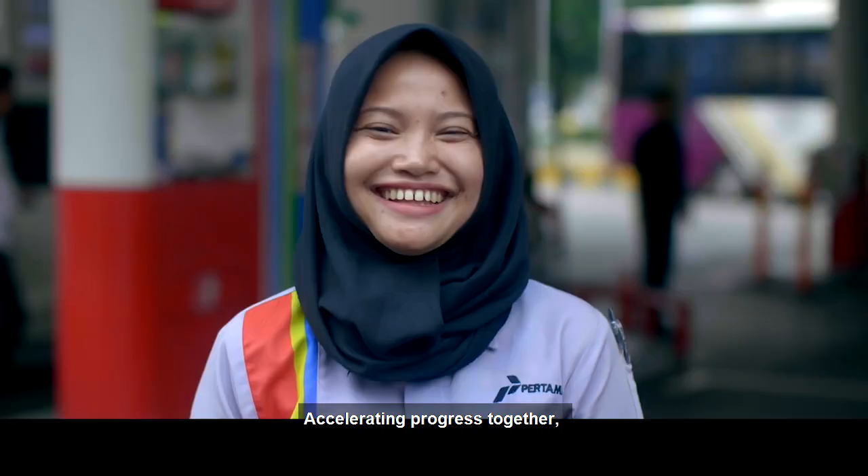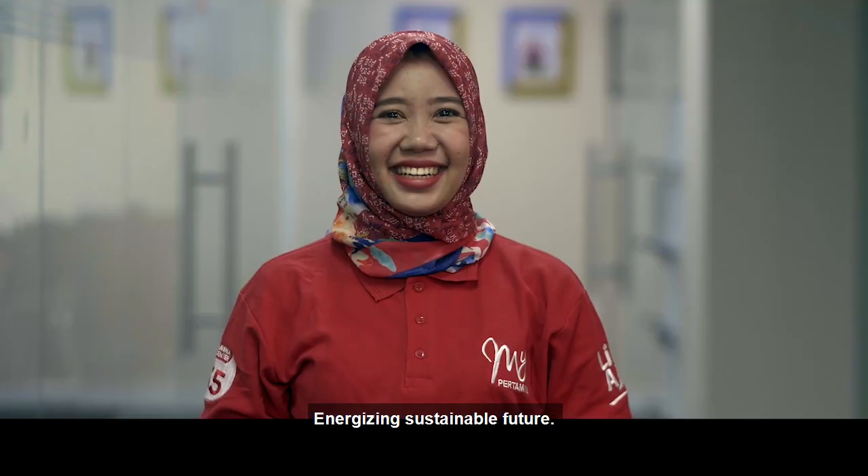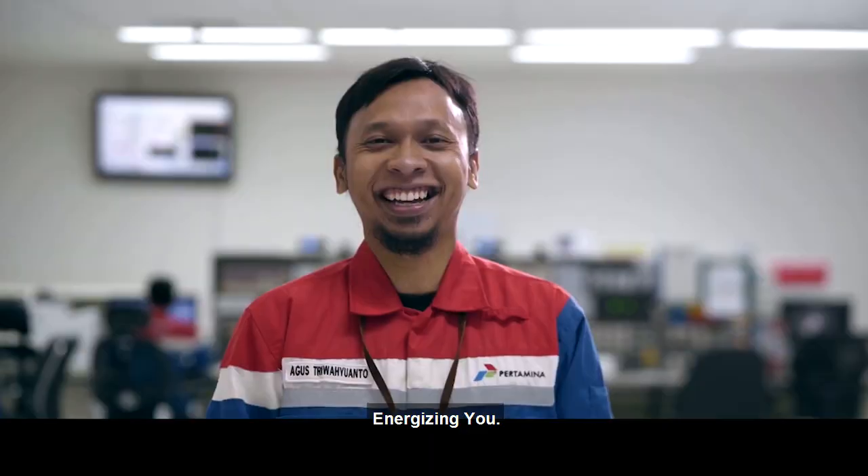We are enthusiastic at unleashing various potentials, accelerating progress together, and achieving shared goals. Join the quest energizing sustainable future — energizing you.